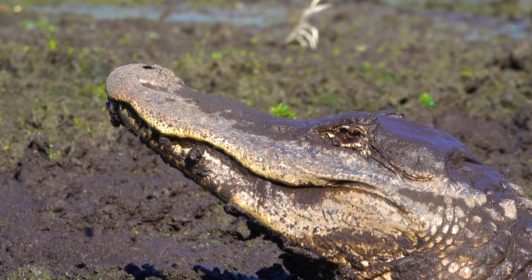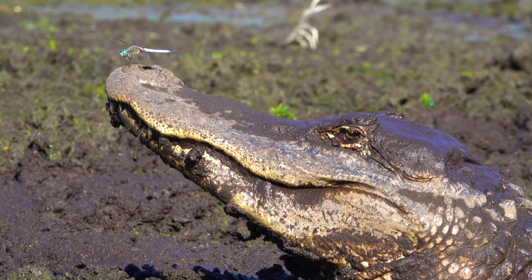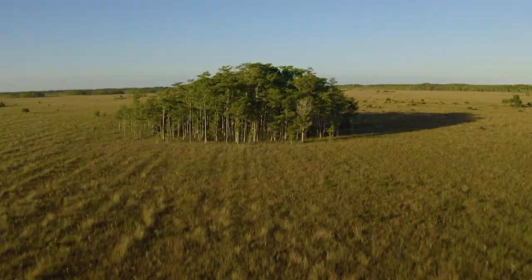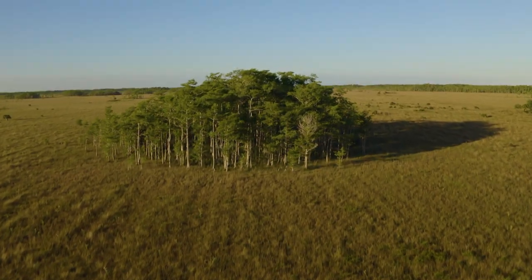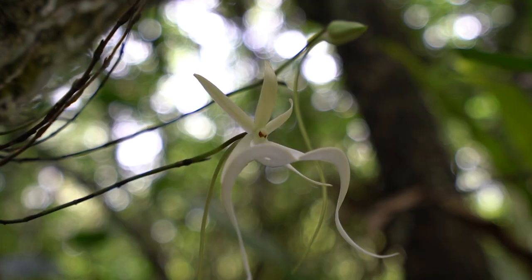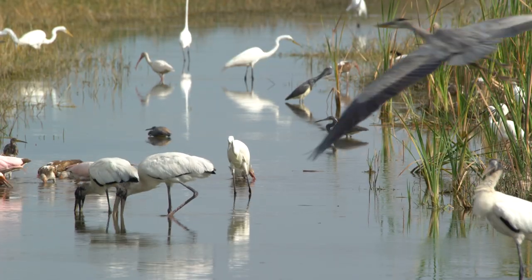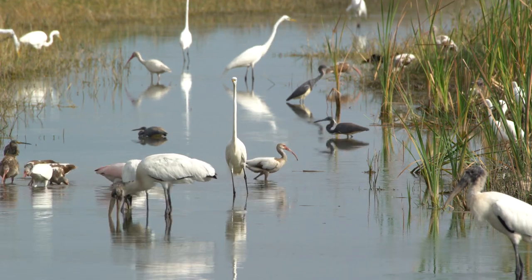It is in everyone's interest that the ecosystem bounces back from its many shocks and that restoration succeeds, so we can recover a healthy, thriving Everglades for plants, animals, and for humans. Everglades restoration is arguably one of — if not the most — successful ecosystem-scale restoration programs ever undertaken in the history of the planet.